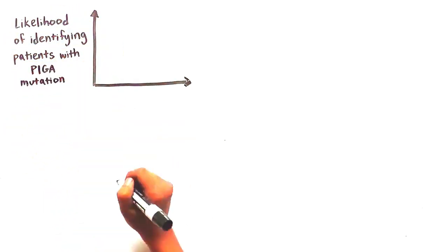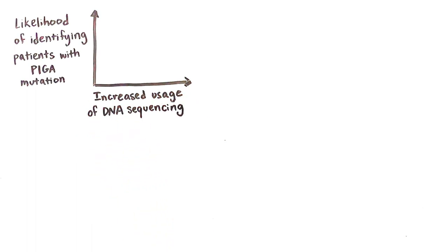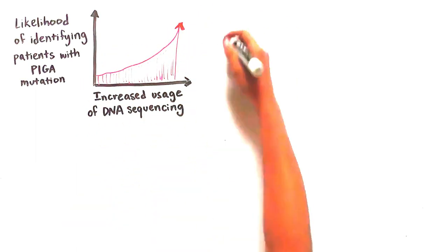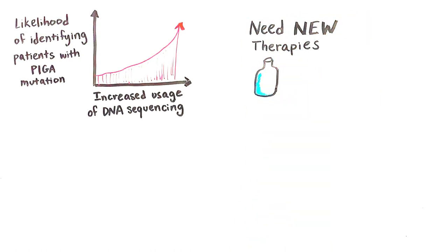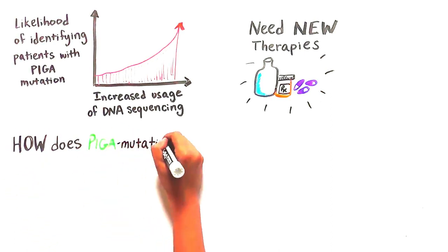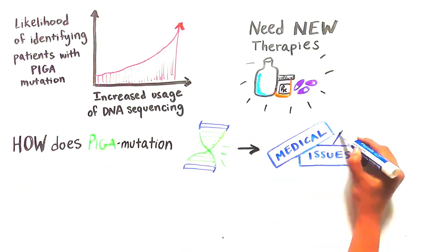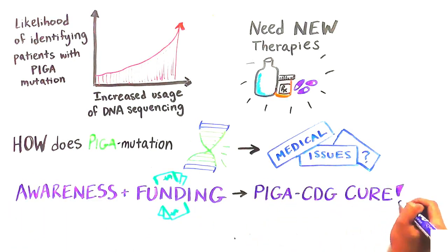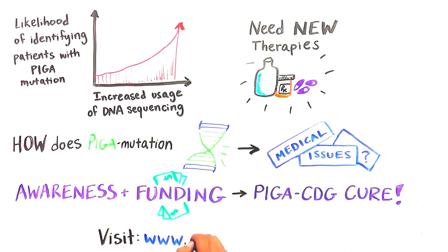While Pig A mutations are currently rare and not well understood, the increased usage of DNA sequencing technologies increases the likelihood that we will see more and more people diagnosed every year. Therefore, new therapeutic options will become increasingly important. Much more research needs to be done to understand the Pig A mutation and how it leads to the complex medical issues we see. Awareness and increased funding are critical for progressing towards a Pig A CDG cure. For more information, visit www.piga-cdg.com.